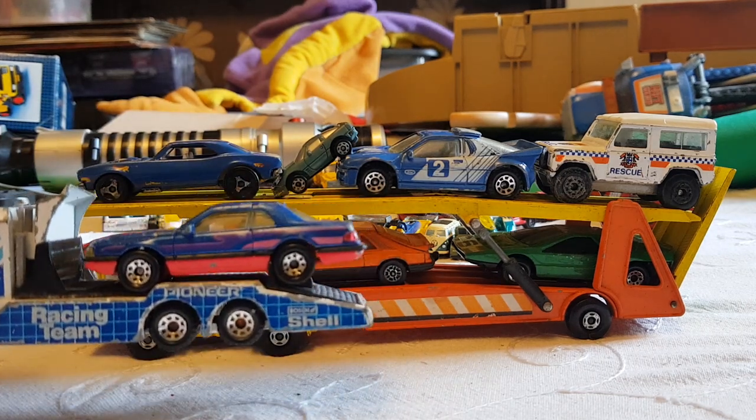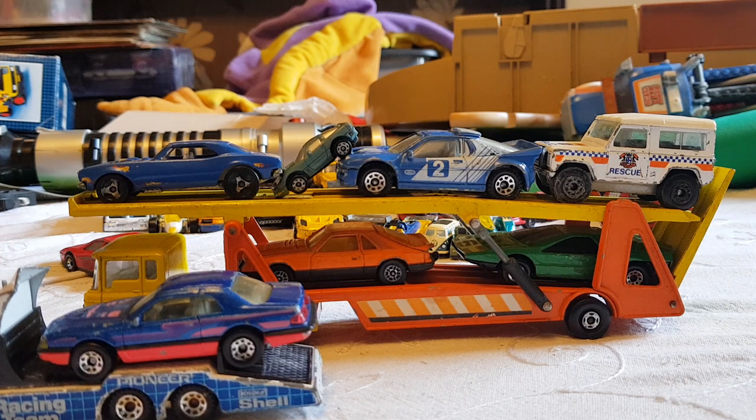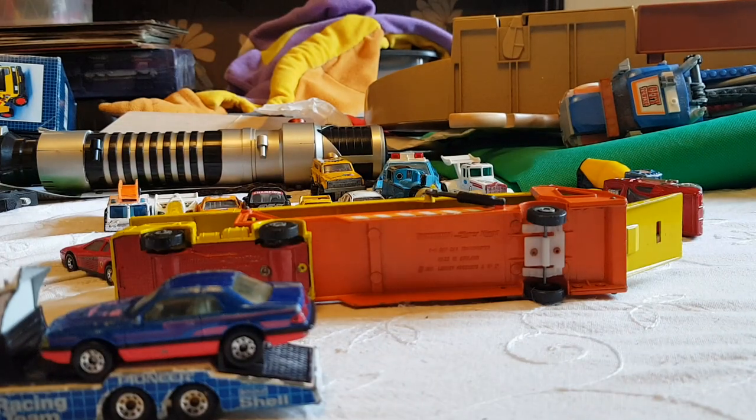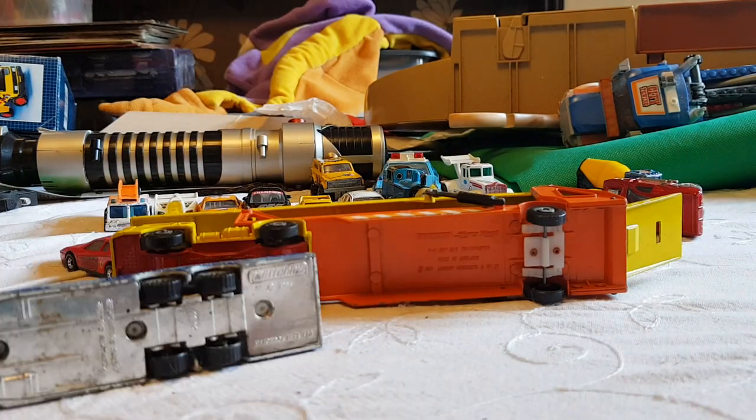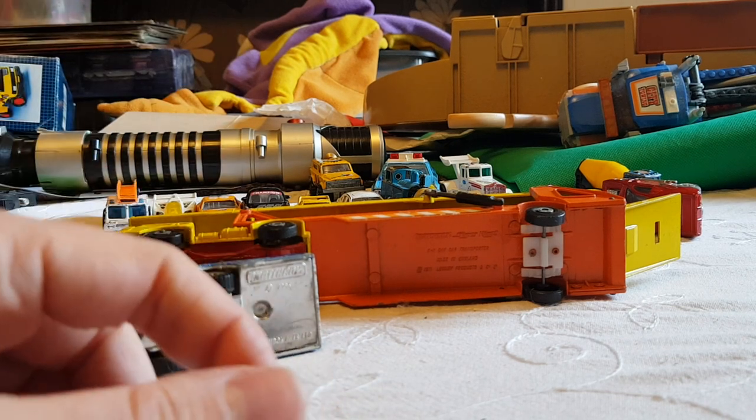I've just wasted 26 minutes of your life so you could see this lovely scene of toy cars I own and you don't. Hooray! Like, comment, subscribe — do all that. And I'll see you for a more interesting video. Oh look, it's a whirlwind. I'm okay. Bye. This needs to end now.